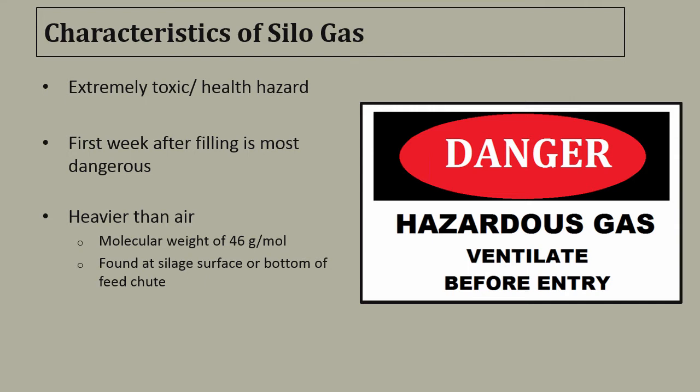Some things to keep in mind when dealing with silo gas: it is extremely toxic and poses a great health hazard. The first week after filling a silo is the most dangerous. Silo gas is heavier than air, so it will sink. Typically, it's found at the silage surface or at the bottom of a feed chute, where it can accumulate into a feed room, causing extremely dangerous conditions for employees or livestock in the area.